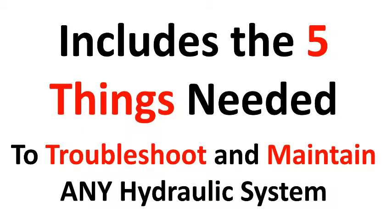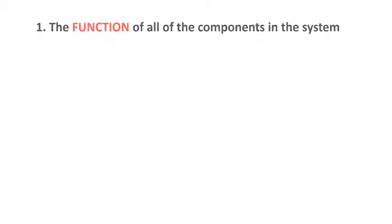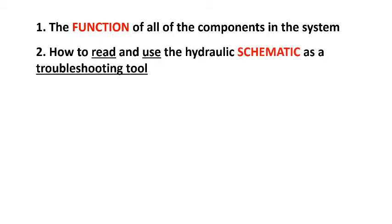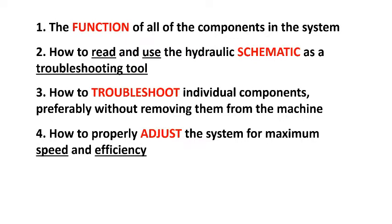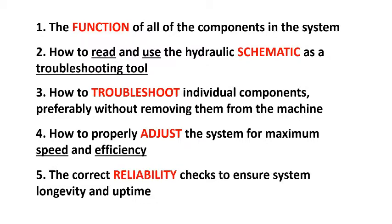This course is designed to include the five things that are needed to troubleshoot and maintain any hydraulic system. Number one, the function of all the components in the system. Number two, how to read and use the hydraulic schematic as a troubleshooting tool. Three, how to troubleshoot individual components, preferably without removing them from the machine. And four, how to properly adjust the system for maximum speed and efficiency. And five, the correct reliability checks to ensure system longevity and uptime.